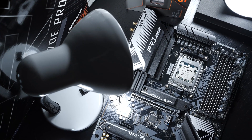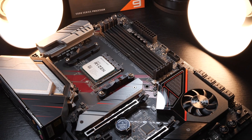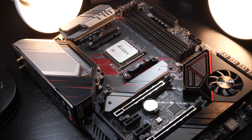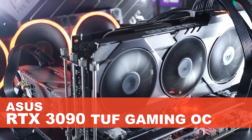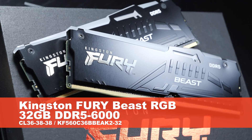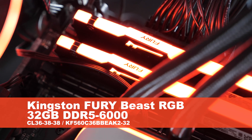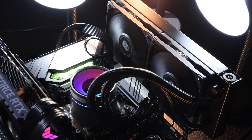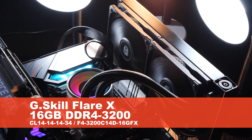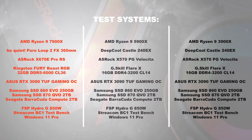For the Zen 4 CPU I'm going with the ASRock X670E Pro RS motherboard. For Zen 3 and 2 I'm using my trusty ASRock X570PG Melogita. Taking on the role of pixel acceleration is the ASUS RTX 3090 TUF Gaming OC graphics card. As RAM for AM5 I'm using the Kingston Fury Beast RGB 32GB DDR5 6000MHz CL36 kit, and for the AM4 systems G-Skill Flare X DDR4 3200MHz CL14 with 16GB. I made sure the capacity did not influence any of those test results.